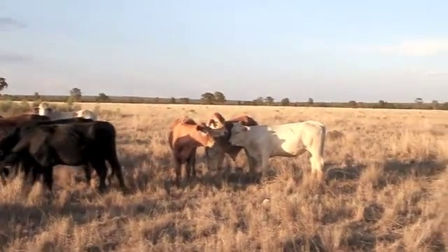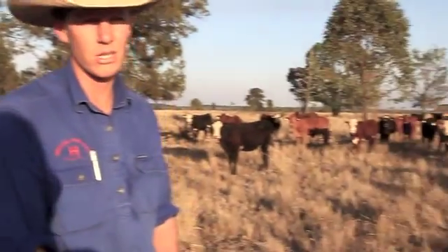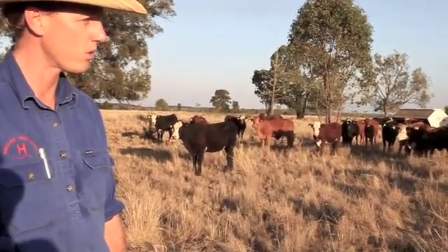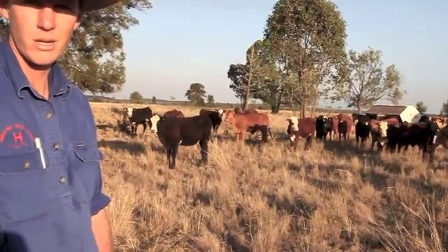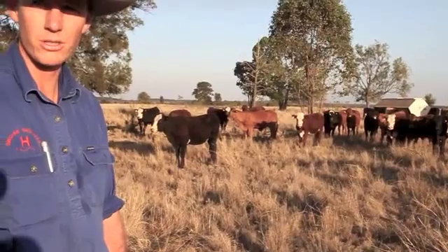What we're trying to achieve here by feeding them in the paddock a Rumensin and cotton meal ration is to get their guts turned — get the microbes turning in their stomachs so that they can better accept the grain ration they're going to be on in another two to three weeks.